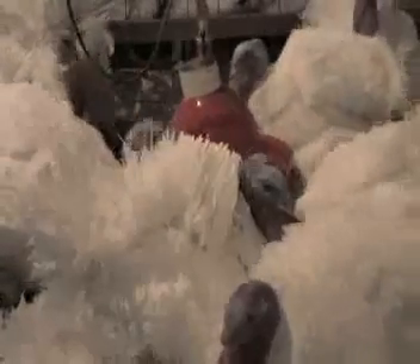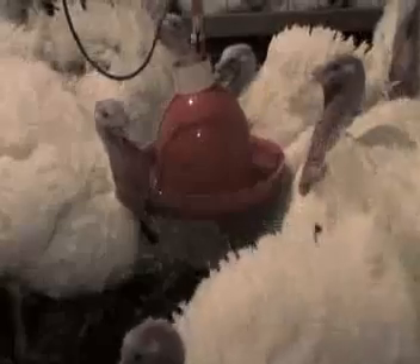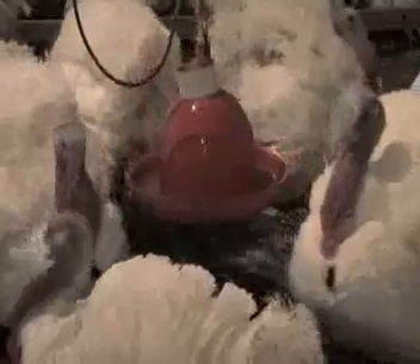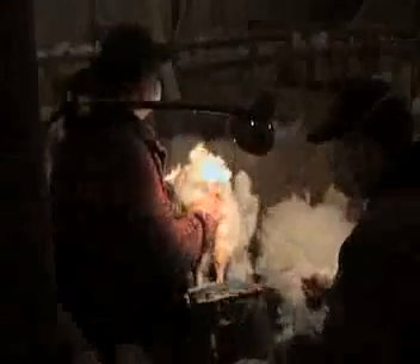Only the best toms should be used for breeding, including those with good strong legs and feet and quality semen production. A qualified artificial insemination technician has the job of collecting semen into a syringe by aspiration. Collection is generally done early in the morning to prevent fecal contamination, since the lights are turned off at night and the toms have not eaten anything. Usually, semen is collected from each male once or twice per week.